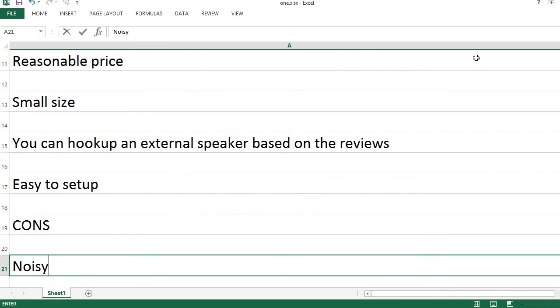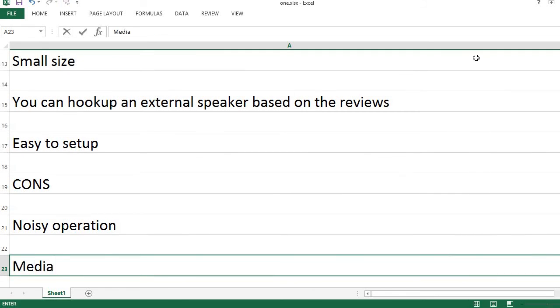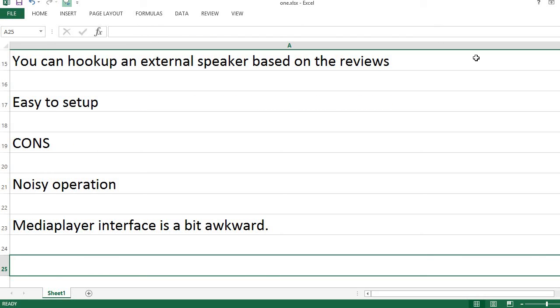Cons: Noisy operation. Media player interface is a bit awkward.